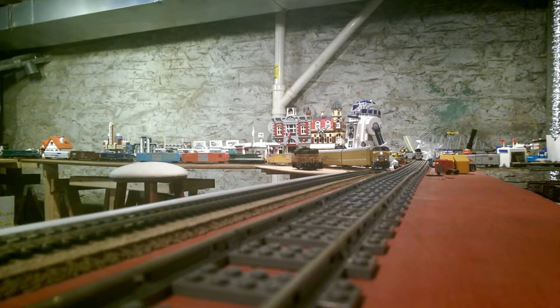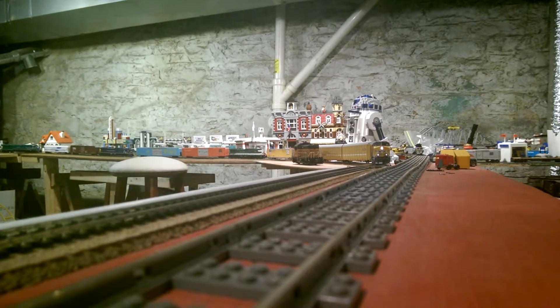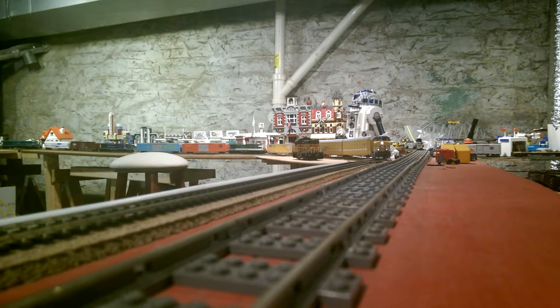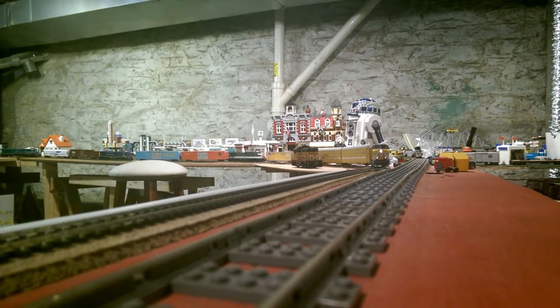I know you just want to see these locomotives go, so let's watch them go. First up — I'm from Genesis. My name is Suffolk, ES44AC, number 5252.